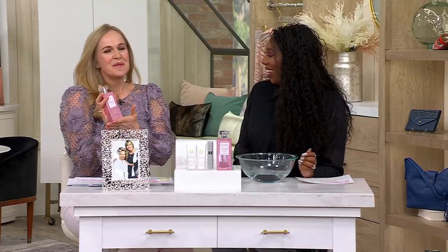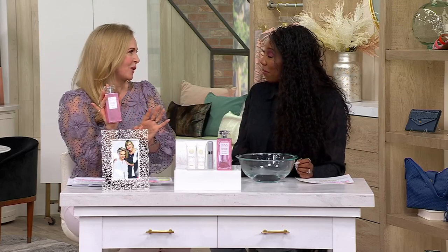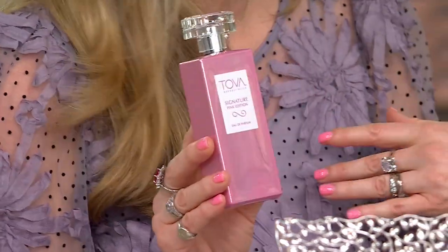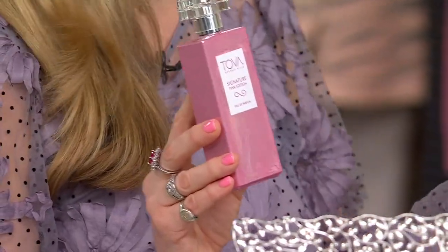Tova settled for nothing less than excellence. And I'm so excited about the pink bottle — what a great time of year with Mother's Day coming up. It's young, it's chic, it's modern. My daughter loves it, I love it — I mean, who doesn't love pink?